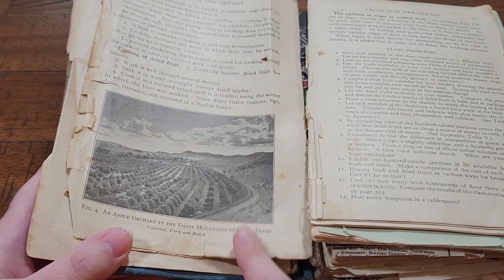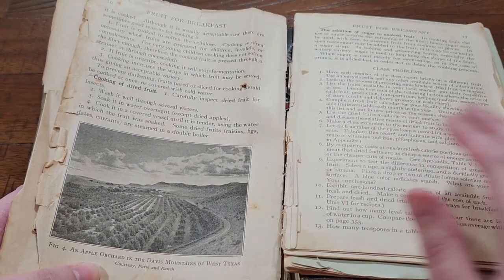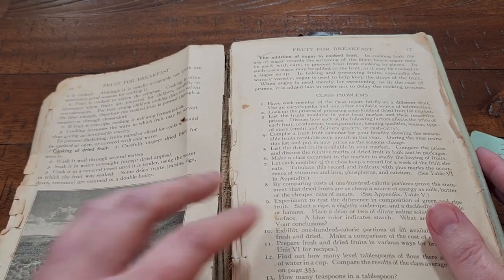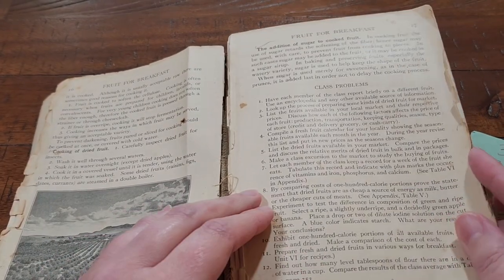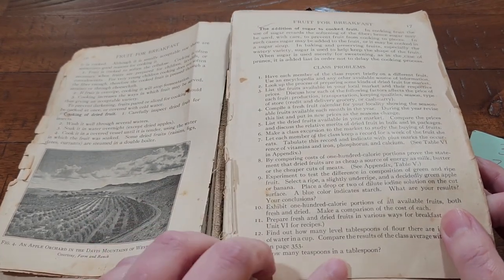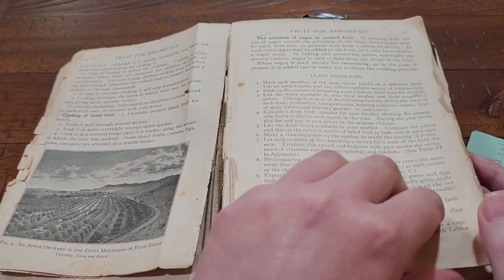It's going to have pictures like this — the figures. It's going to have what to do for different things, like how to make sure that you're cooking your dried fruit properly, as well as problems — homework problems. So, how many teaspoons in a tablespoon? If you know that answer, leave it in the comments down below.